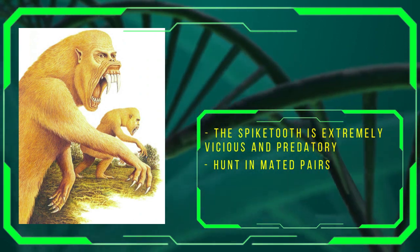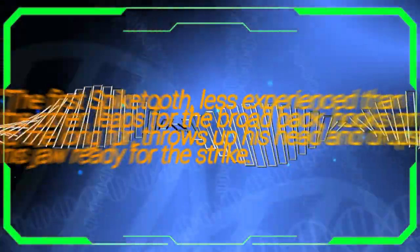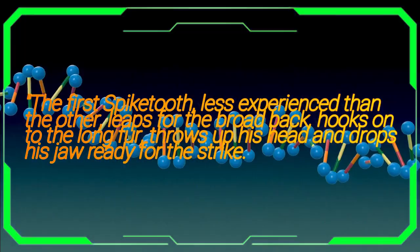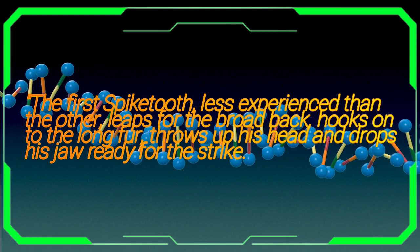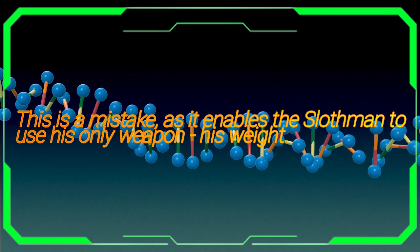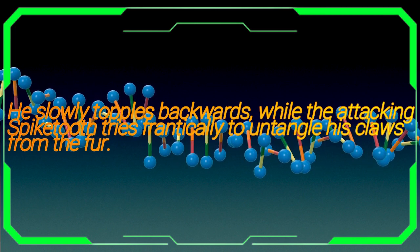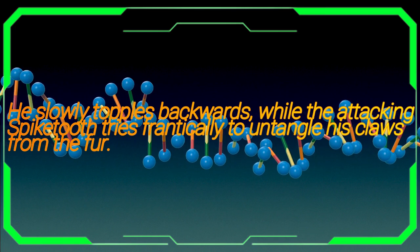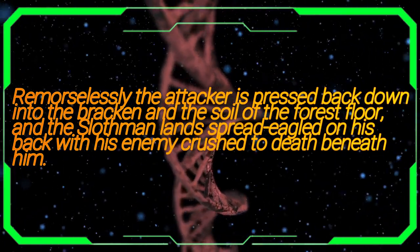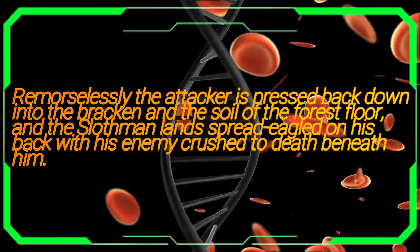In one recorded instance of a mated pair engaged in hunting a sloth-man, the book states: "The first spike-tooth, less experienced than the other, leaps for the broad back, hooks on to the long fur, throws up his head and drops his jaw, ready for the strike. This is a mistake, as it enables the sloth-man to use his only weapon — his weight. He slowly topples backwards, while the attacking spike-tooth tries frantically to untangle his claws from the fur. Remorselessly, the attacker is pressed back down into the bracken and the soil of the forest floor, and the sloth-man lands spread-eagled on his back, with his enemy crushed to death beneath him."